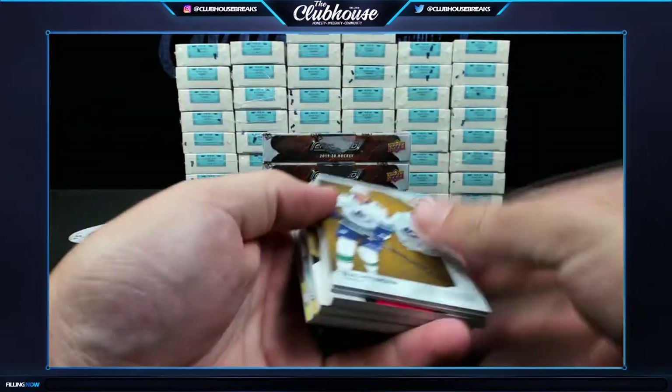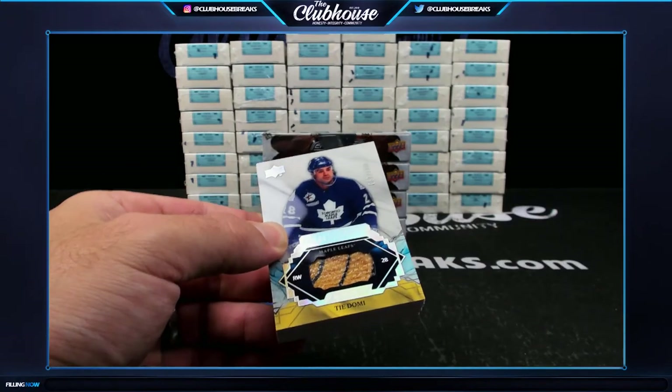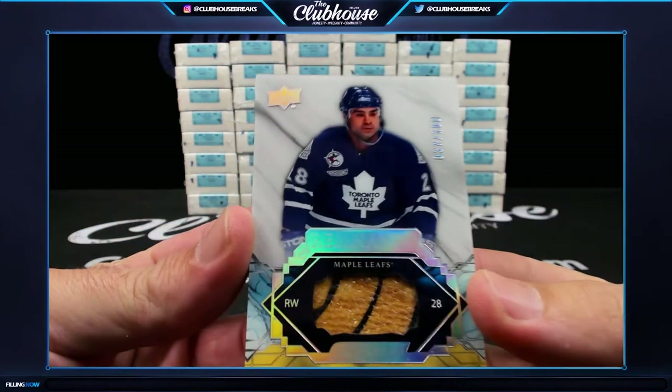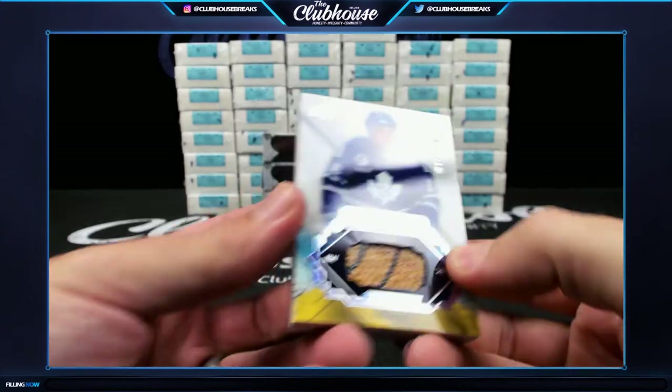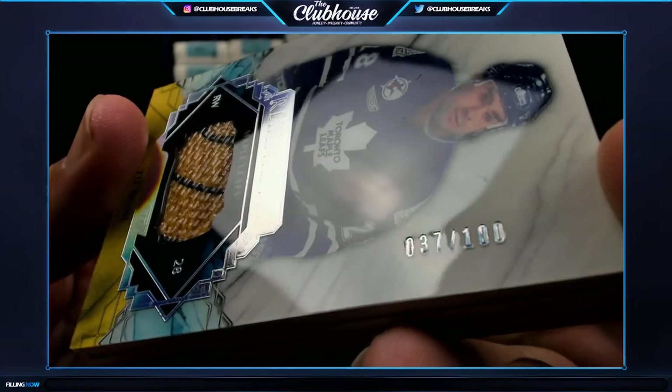Everything is awesome! Starting off — serial number, what's up? Ty Domi remnants relic, 37 of 100 — Century 79, number seven. There it is.